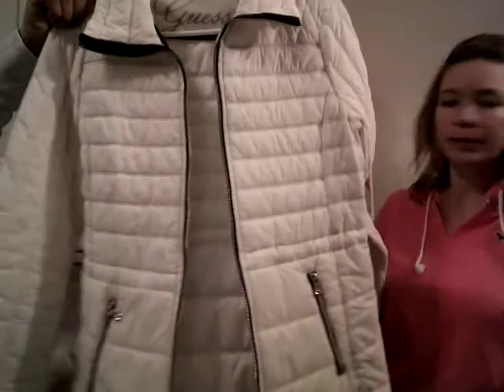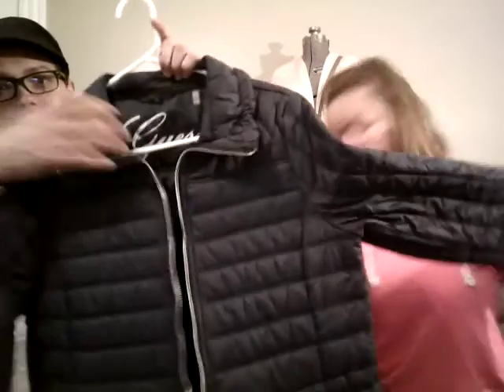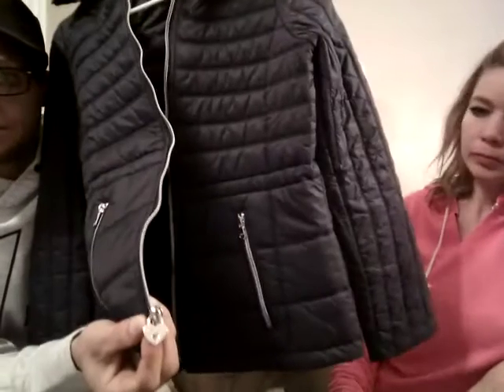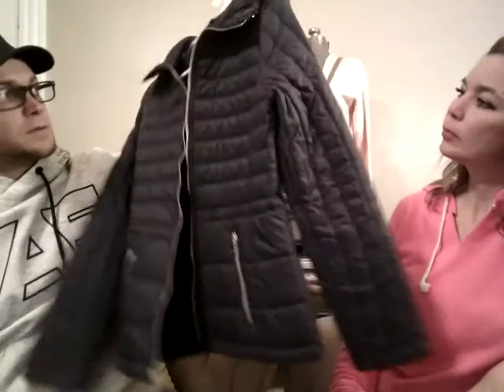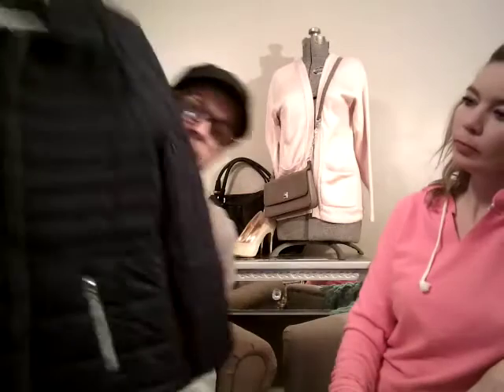We also have the same style in a different color — same style, same size medium, same great condition, just in navy. It has a little heart zipper down here as well, and everything is exactly the same as the white one besides the color. This is also $25 in our closet.